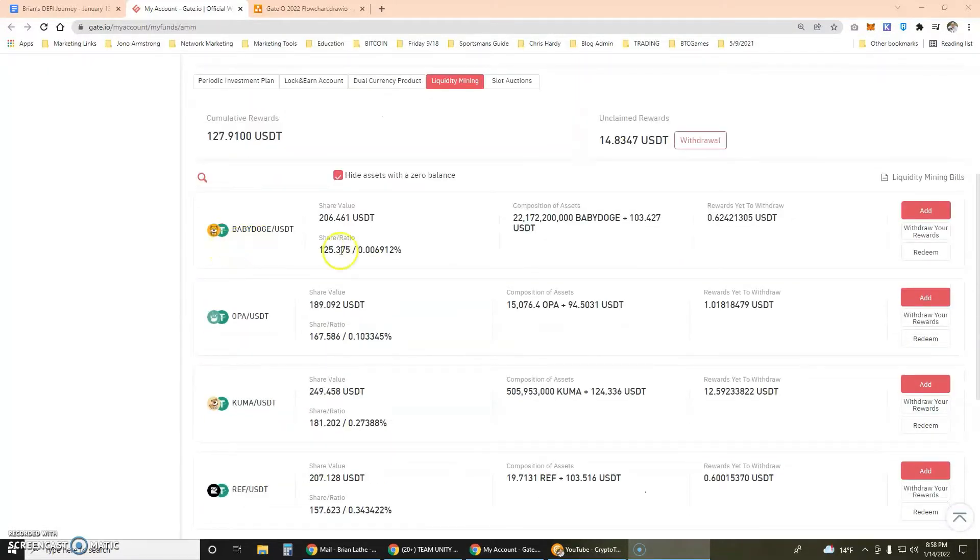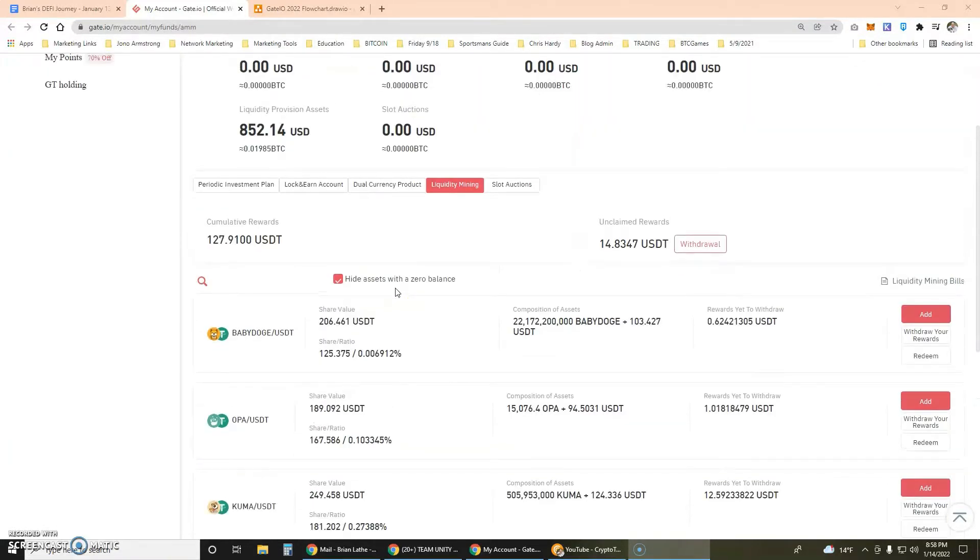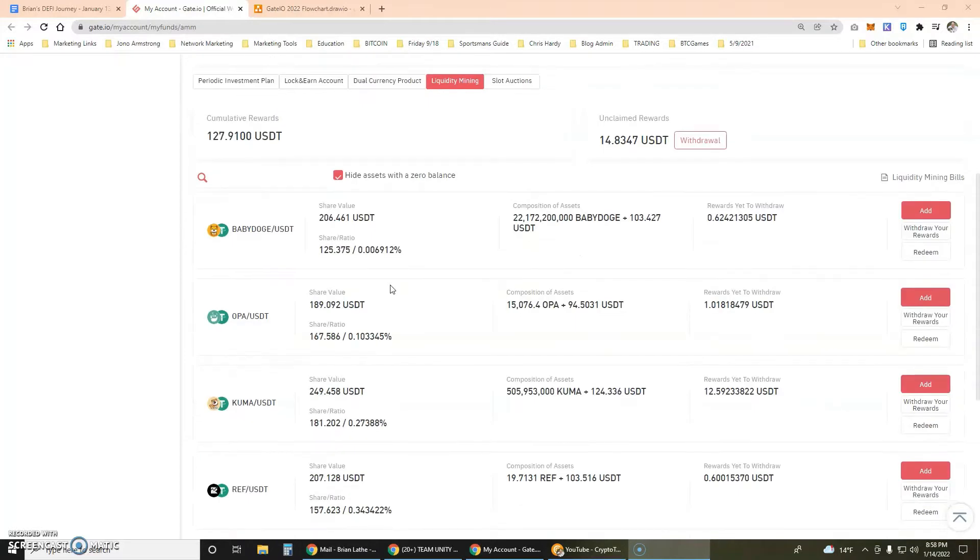Hey everybody, this is Brian Laid. I want to share a special video for people who might like Baby Doge and/or Kuma Inu coins. I am not an expert on those coins, but I am making money on a daily basis with those coins that isn't directly tied to whether the price goes up and down.